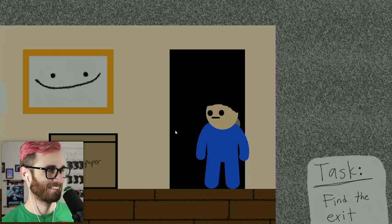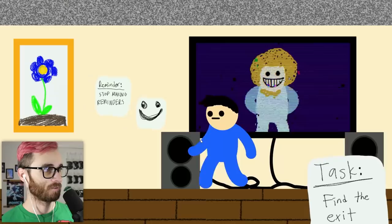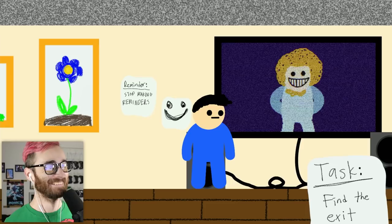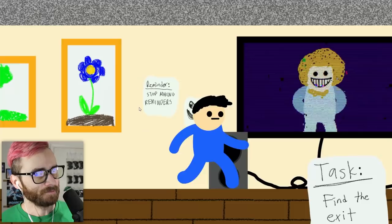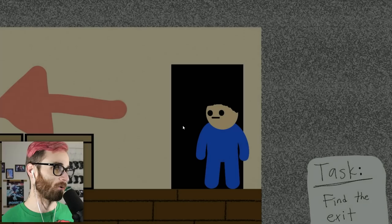Stay calm, stay calm — they don't know, do they? That fell off the wall — that's so funny, it's so self-aware. Important dates. Reminders: stop making reminders. All right, let's keep going.